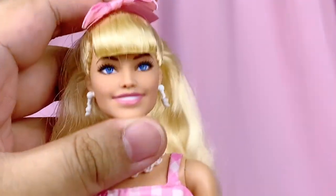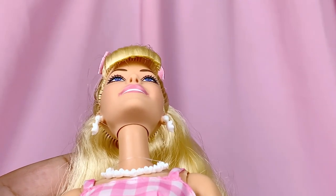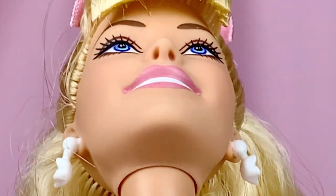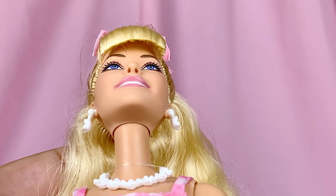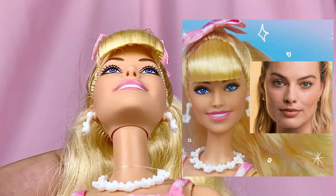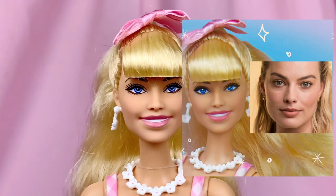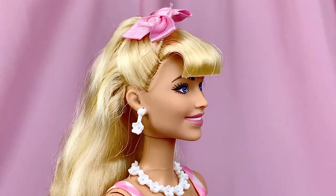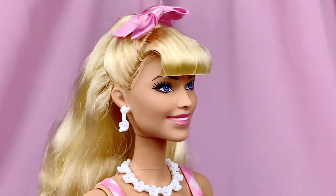A really cool thing I noticed about her sculpt is her nostrils — hear me out. At first I was looking at my doll and thought 'is that an error?' because one nostril looked bigger than the other. I looked up Margot Robbie's actual photos and it's accurate to her face. It's just so fascinating that down to that tiny detail they decided to capture it. Honestly so awesome, and I'm grateful for no pixels. For her jewelry, she got her dangly white daisy earrings as well as a matching necklace.